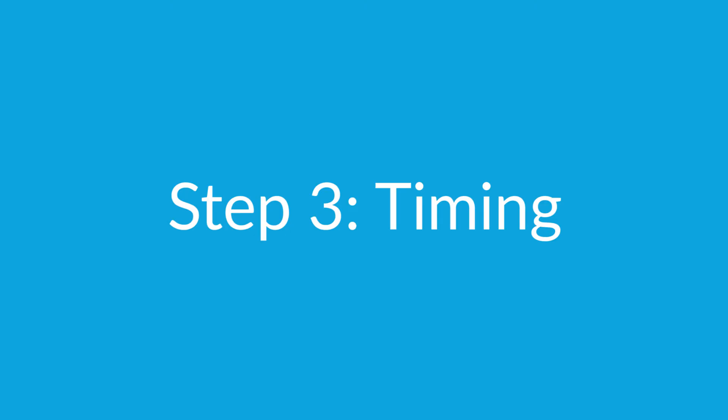Step 3: Timing. As with many things in life, timing is of the essence. If you close a new client or provide them value only to wait 3 or 6 months before asking for a recommendation, the likelihood of you receiving one is significantly diminished. Strike while the iron is hot and ask for a recommendation while the experience is fresh in your client's mind.